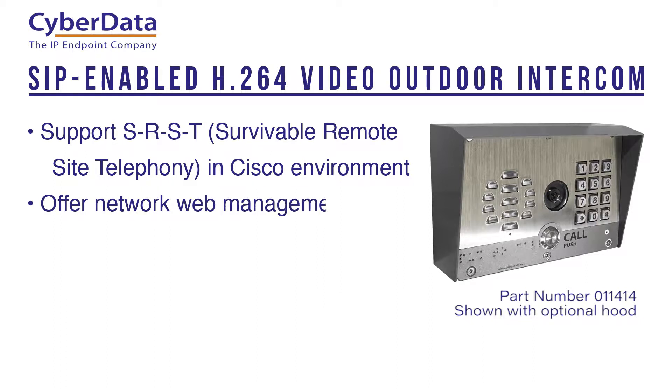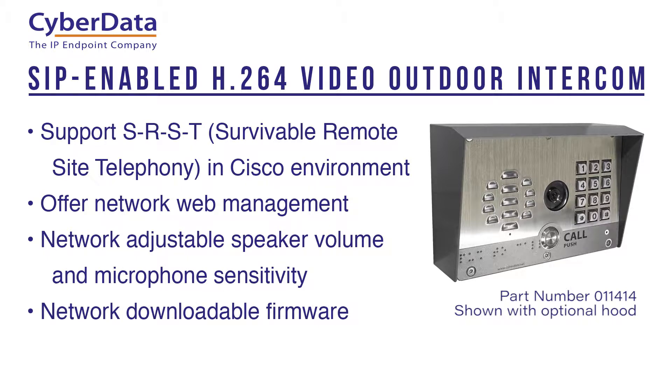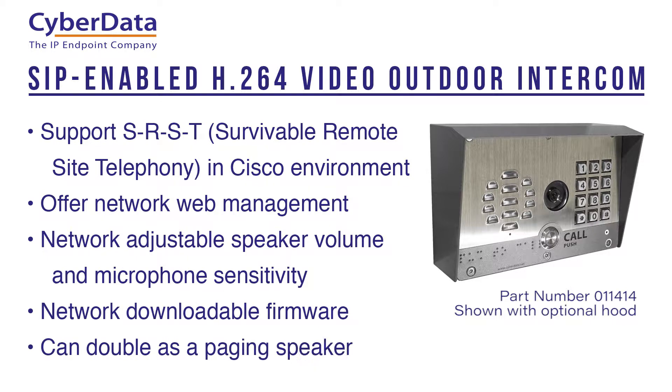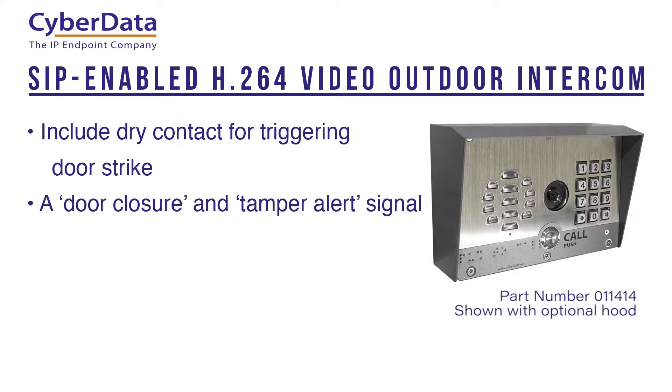Both intercoms offer network web management, have network adjustable speaker volume and microphone sensitivity, support network downloadable firmware, and can double as a paging speaker. Both intercoms also include a dry contact for triggering a door strike, and include a door closure and tamper alert signal.